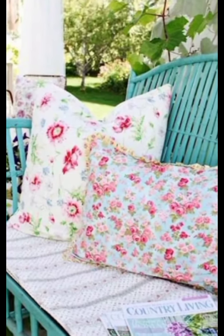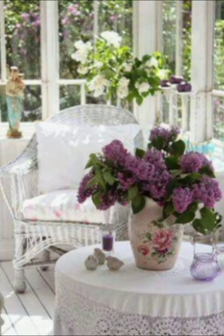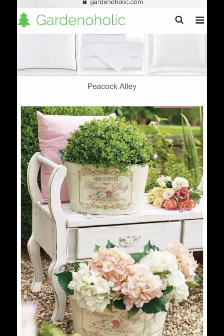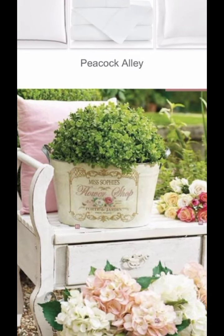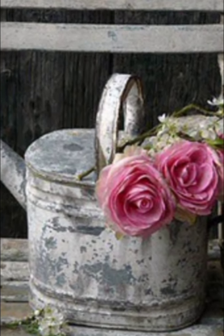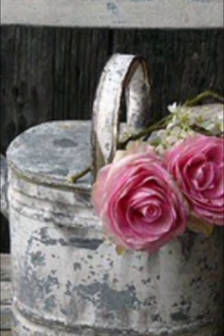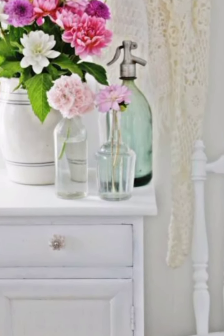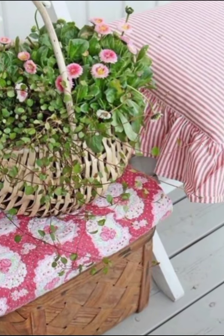Use plenty of soft, cozy textiles like lace, linen, and cotton. Ruffled cushions, floral prints, and crochet doilies add to the romantic vibe of shabby chic style. Incorporate accessories like vintage vases, distressed picture frames, and antique mirrors. These small touches can make a big difference in achieving the shabby chic look.